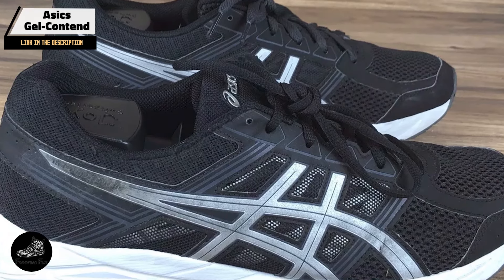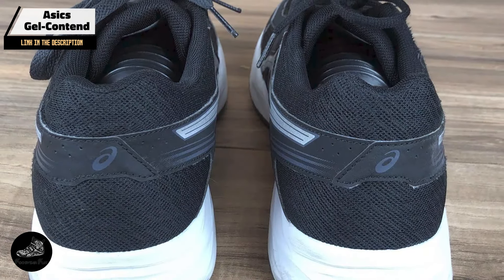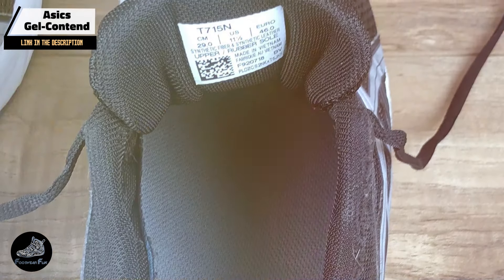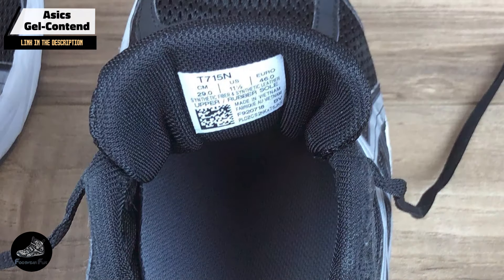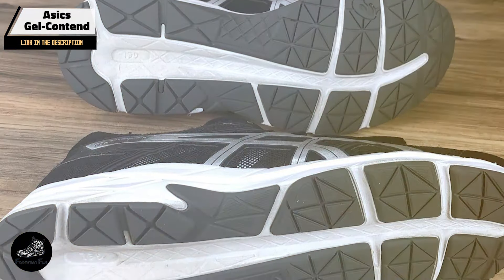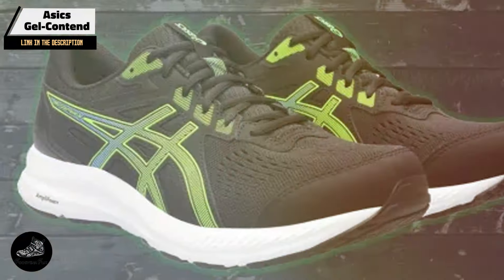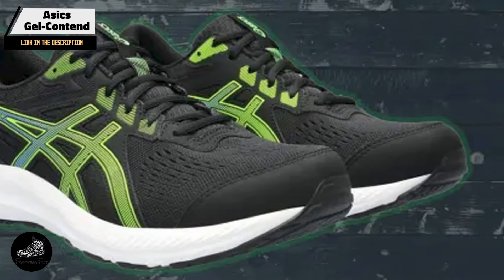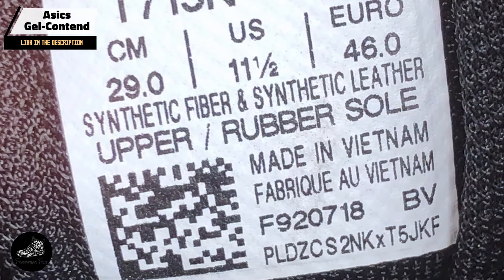Ideal for daily running and general fitness activities, the Gel-Contend offers a blend of cushioning and support that makes it suitable for a variety of foot types. Its lightweight design reduces fatigue during longer runs, and the shock-absorbing gel helps protect your joints from impact. The Gel-Contend is versatile enough for different types of workouts, including casual runs and gym sessions. The shoe's comfortable fit and responsive cushioning make it easy to wear for extended periods, whether you're hitting the pavement or the treadmill.